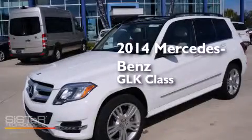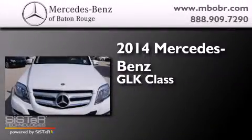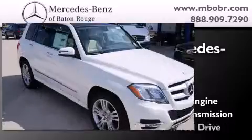This is a brand new 2014 Mercedes-Benz GLK-Class. It has a 2.2-liter four-cylinder engine, an automatic transmission, and all-wheel drive.